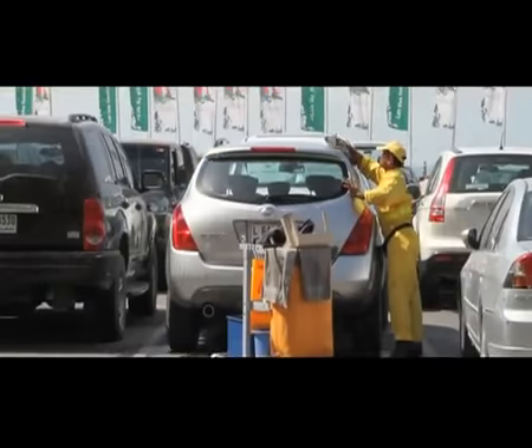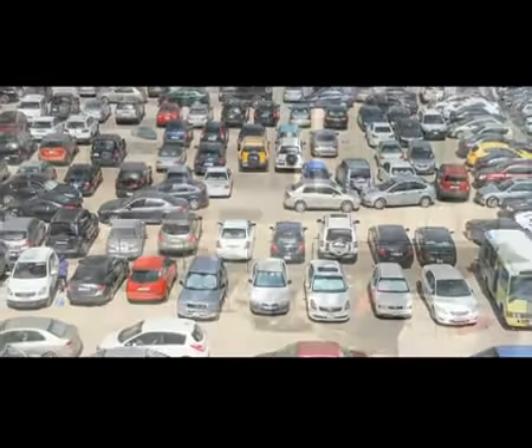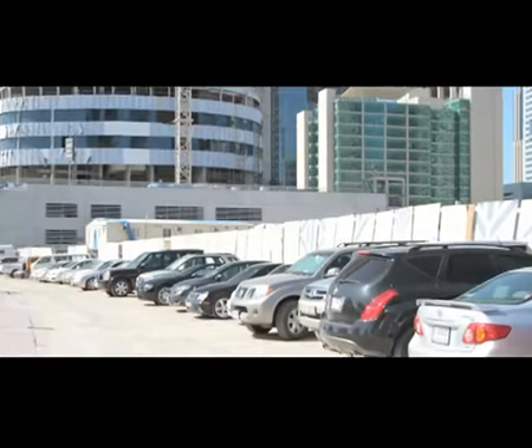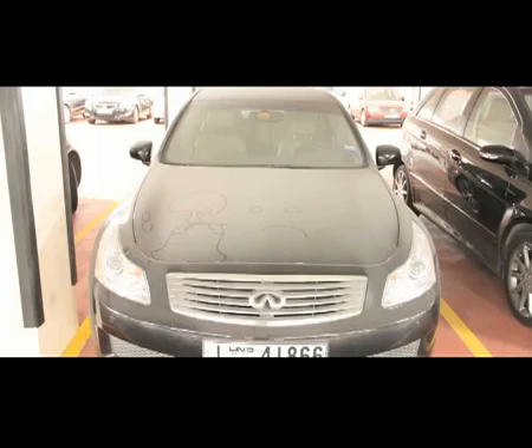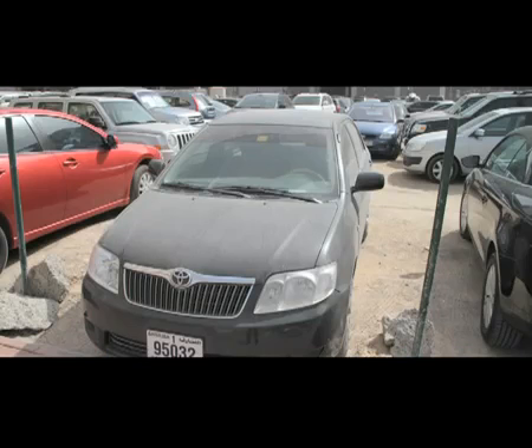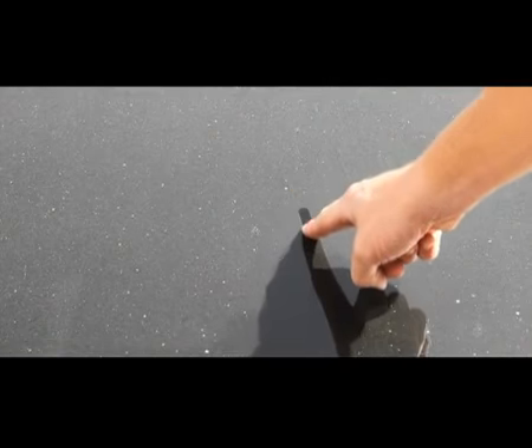Outside, car parks are often nothing more than dusty sand pits, and in no time cars look like this. In fact, many people spend more money on car washes than they do filling up their tanks. So to connect with the consumer, we wanted to show clean engines, and the ever-present desert sand provided a distinctive medium to do this.